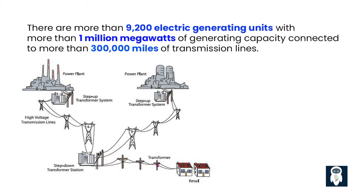Today, it consists of more than 9,200 electric generating units with more than 1 million megawatts of generating capacity connected to more than 300,000 miles of transmission lines.